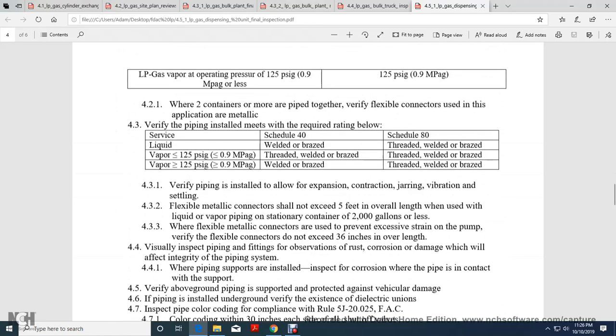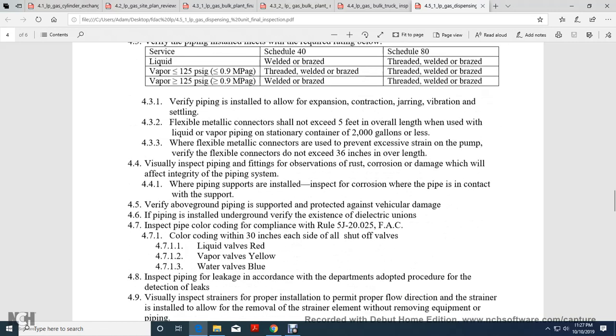Verify piping allows for expansion, contraction, jarring, vibration, and settling, with flexible metal connectors not exceeding 5 feet overall length, used in liquid and vapor piping for stationary containers of 2,000 gallons or less. Flexible connectors must not create excessive strain on the pump. Verify flexible connectors are limited to 36 inches overall length. Inspect fittings for rust, corrosion, and damage that would affect the integrity of the piping system. When pipe supports are installed, inspect for corrosion at the pipe-to-support contact.